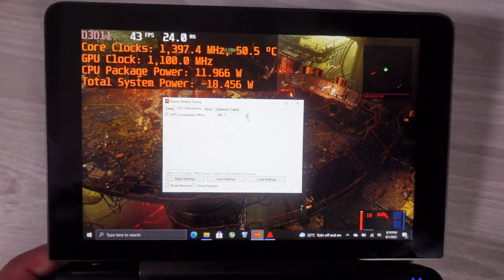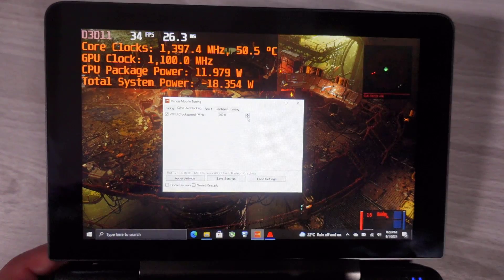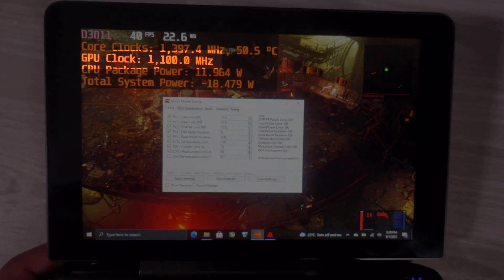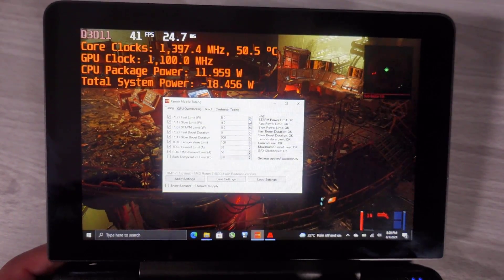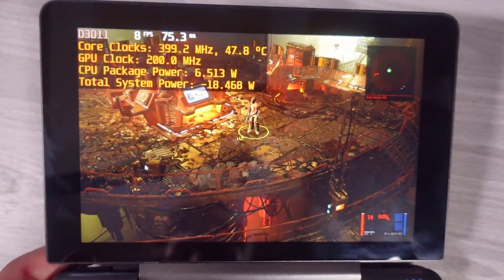On AMD at 5 watt TDP, the only change I make is to statically set GPU frequency between 200 and 350 MHz. At 12 watt TDP, I set GPU statically to 1.1 GHz. The GPU clock frequency will always be displayed on screen, so you'll know exactly what I'm using, just in case I find something slightly better for whatever I'm testing. Outside of that, 20 watt TDP and above will be using stock dynamic GPU clock frequency, and I will only be changing TDP.